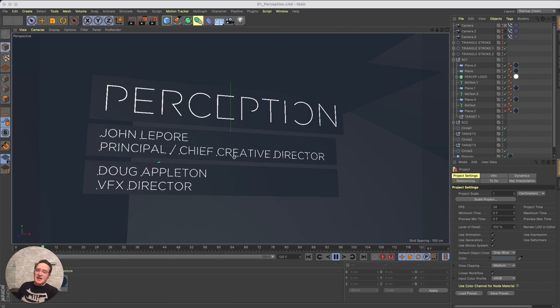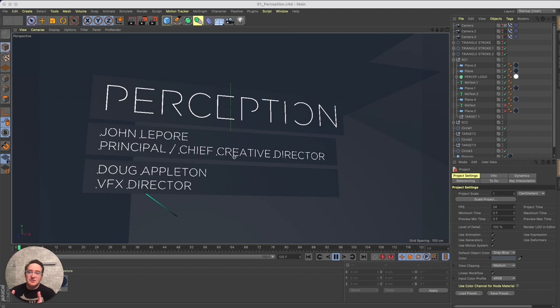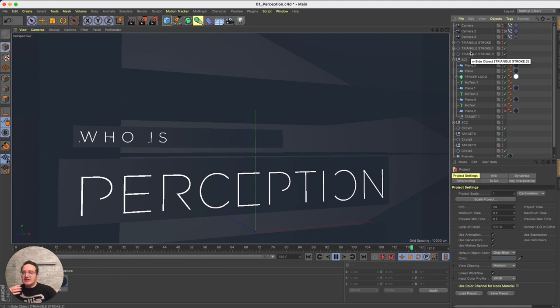Thank you very much Matthias, and thank you so much Maxon — it's awesome to be here as part of the 3D Design and Motion Show. My name is John Lepore, I am the Chief Creative Director at a studio called Perception. In a moment I'll introduce my colleague and brother from another mother, Doug Appleton, our VFX director, and we're going to be talking about how we leverage one of our favorite tools, Cinema 4D, in the work that we do at Perception.